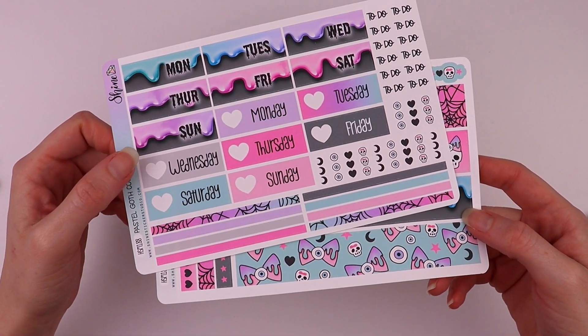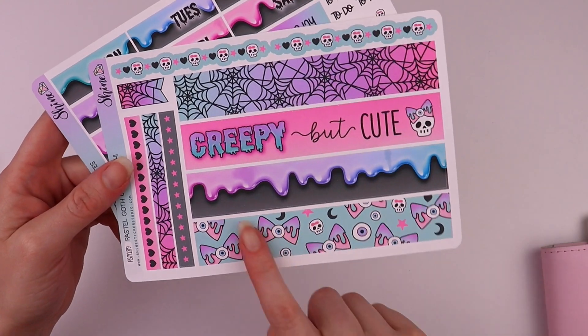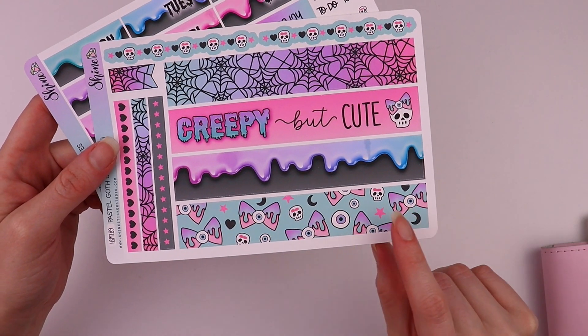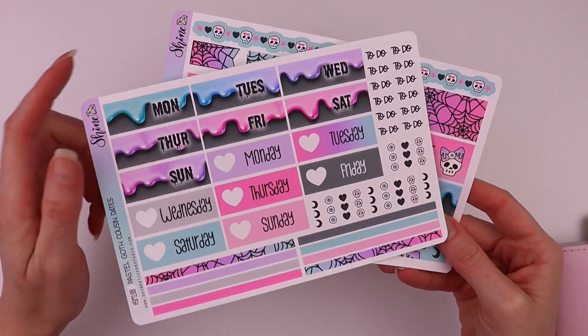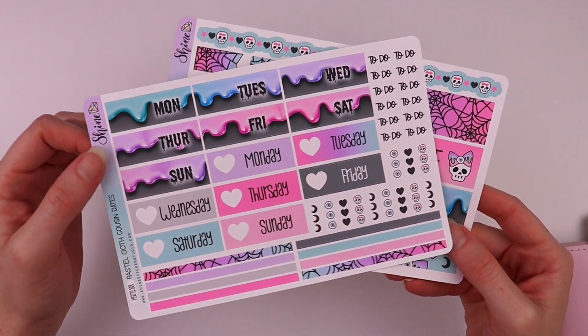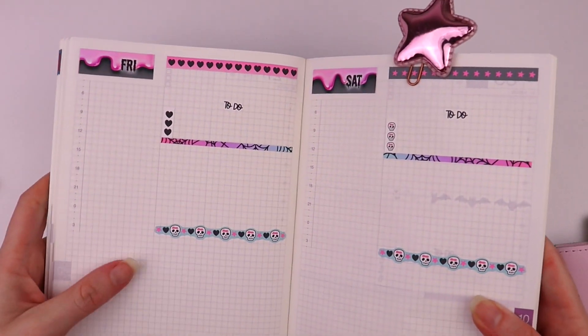We also have some formatted for Hobonichi Cousin. This washi will also fit at the bottom of the weekly pages as well because it's the same size, but these date covers are specifically sized for the daily pages, and I have that in here so I can show you.